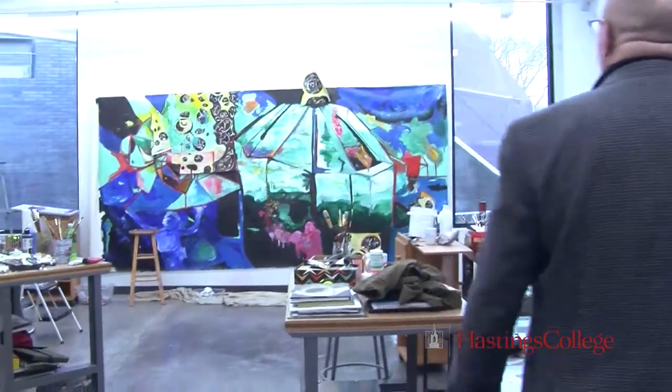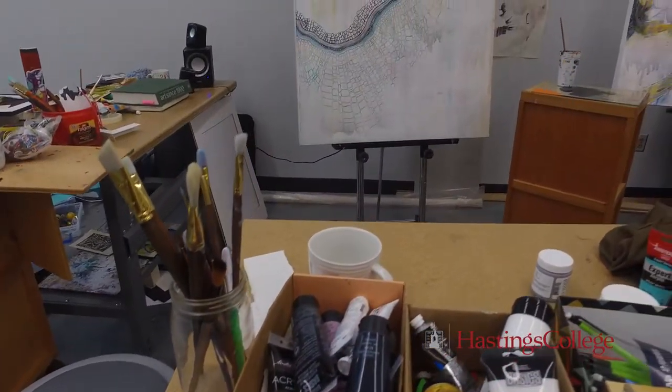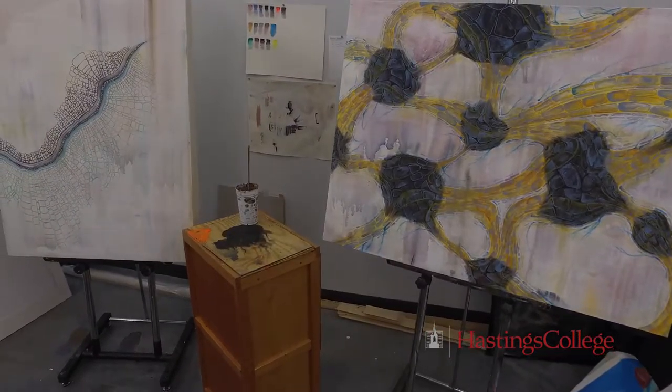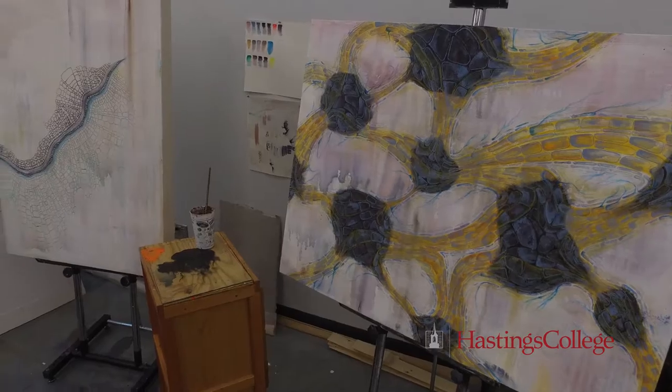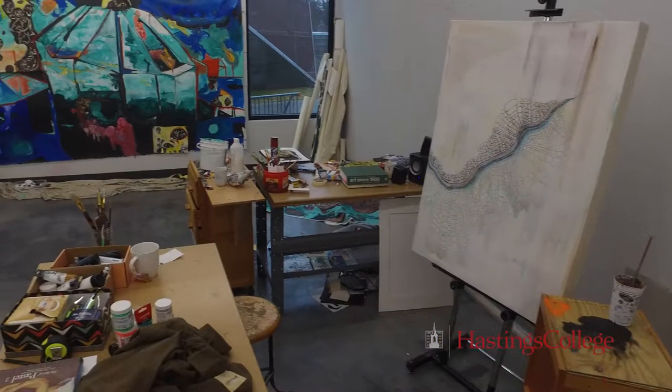Here we have the Danny Buspoon student studio space. This is where seniors and juniors — in particular seniors — get to keep their work up. Senior thesis is a year-long class. They keep their work up and continue to work on it. We can talk to them and critique their work and give them feedback while they're in this space. It's a great perk for being a senior at Hastings College.